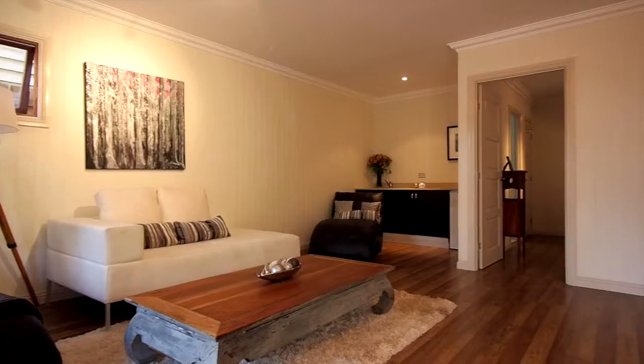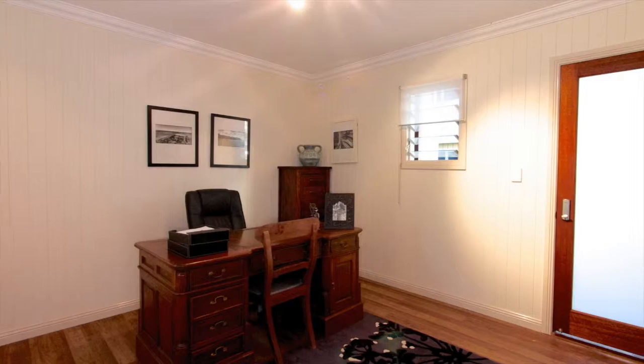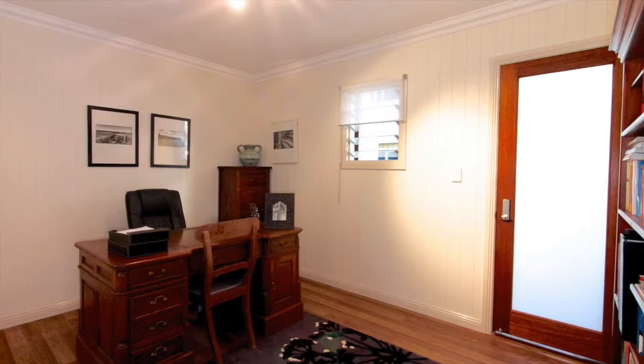Downstairs we have a large living room with a bar area featuring a sink and Caesarstone bench top — perfect for the home office, studio, entertainment area or teenager's retreat.